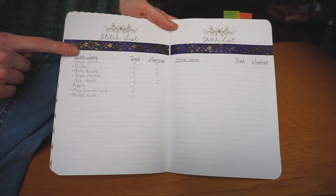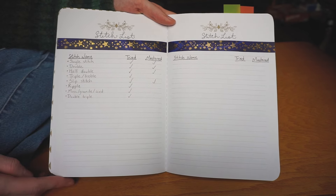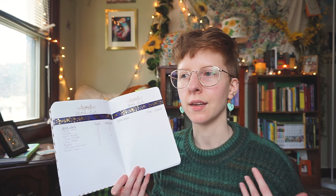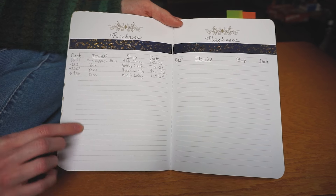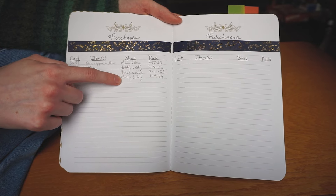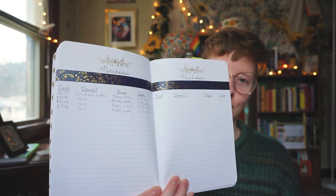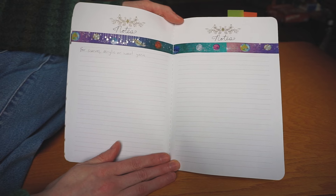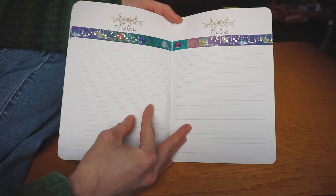On this page I have a stitch list with columns for the name of the stitch, whether I've tried it, and whether I've mastered it. I mark mastered if I can do the stitch without checking anything and know the general ways of navigating it. This page is for tracking purchases I've made related to my crocheting hobby. I'm surprised there's not more on this, but my fiancée took me on a yarn shopping spree for my birthday last fall and I don't count purchases I didn't personally pay for. So it looks like I've only gone to the store four times in the last six or seven months. I also have a general notes space that I don't use a lot but it's nice to have.